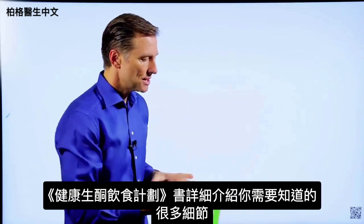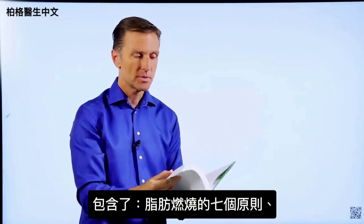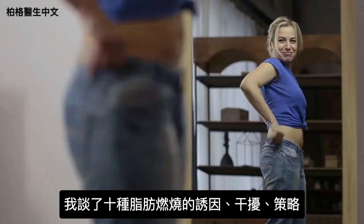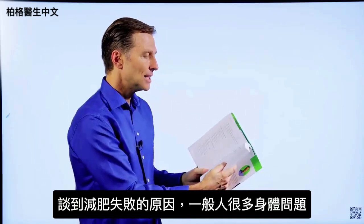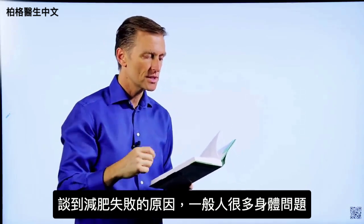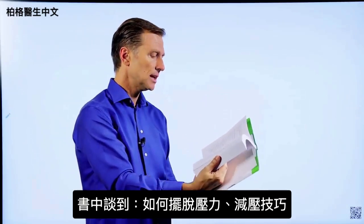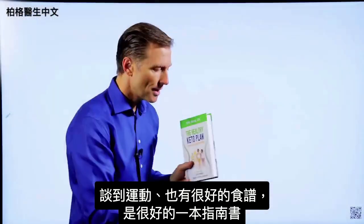This book goes into every single detail you'd ever want to know — the seven principles of fat burning, hormones, body types, the basic keto plan, intermittent fasting, the 10 fat burning triggers and blockers, and fat burning strategies with a lot of detail in every chapter. I also go into body issues that interfere with losing weight, like sleeping problems, stress, inflammation, and menopause, plus stress techniques, exercise, and recipes.